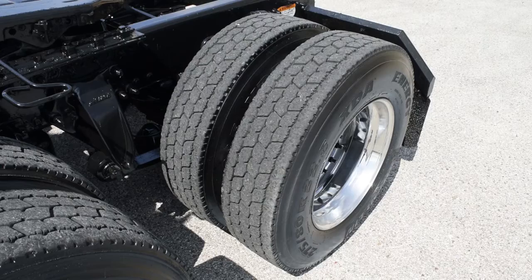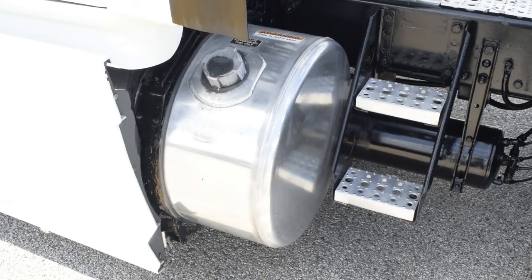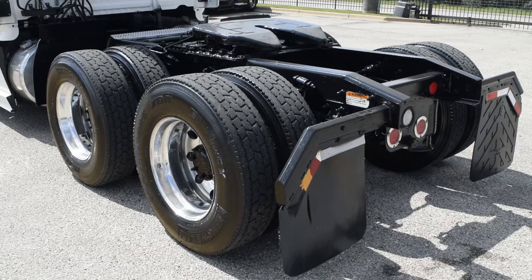It has a 12,000-pound front axle, 40,000-pound rear axles, dual 100-gallon fuel tanks, jake brake, air slide fifth wheel, and 10 aluminum rims on 22.5-inch tires.